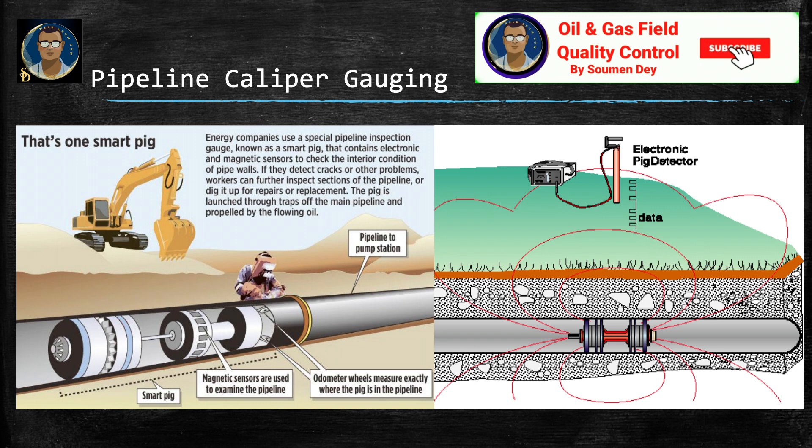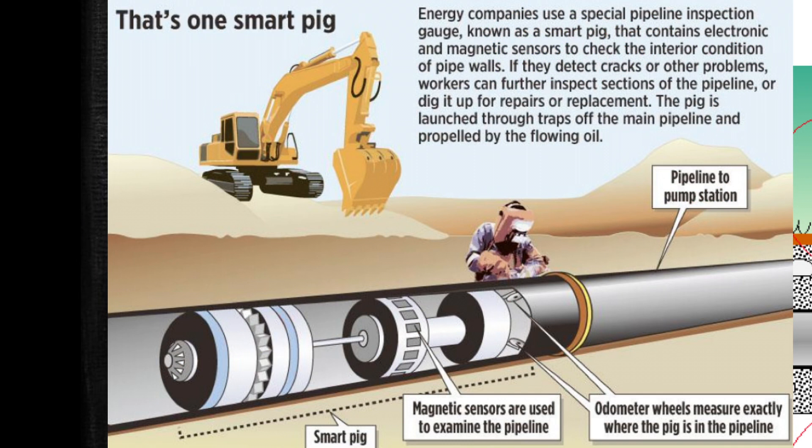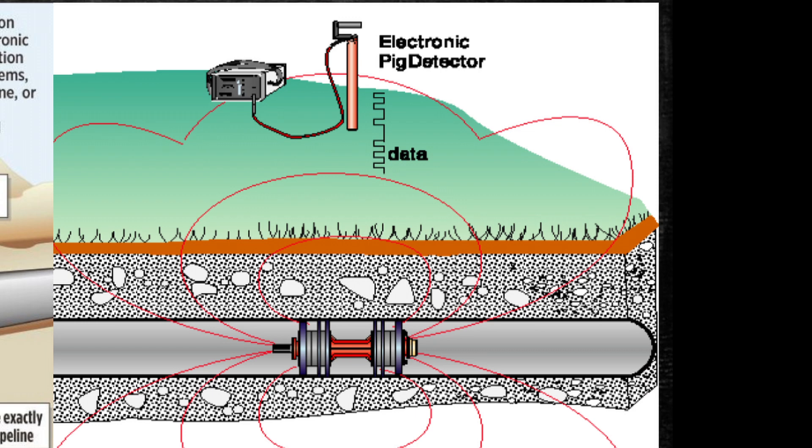Let us start with the procedure. Here in the picture you can see one smart pig. Energy companies use a special pipeline inspection gauge called a smart pig that contains electronic magnetic sensors to check the interior condition of the pipe. If they detect cracks or other problems, workers can further inspect sections of that pipeline or dig it up for repairs and replacement. You can see the smart pig has been launched inside the pipeline where magnetic sensors are used to examine it, and odometer wheels measure exactly where the pig is in the pipeline.